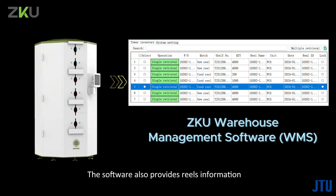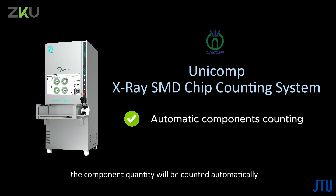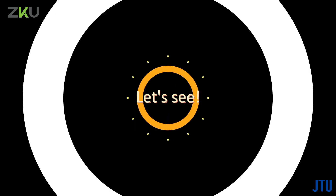The software provides reel information such as condition, component quantity, and more. Pairing up with Unicomp X-ray SMD chip counting system, the component quantity will be counted automatically and shared directly with the smart storage tower system during the reel storage process.